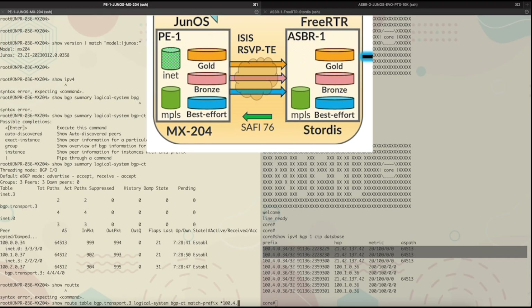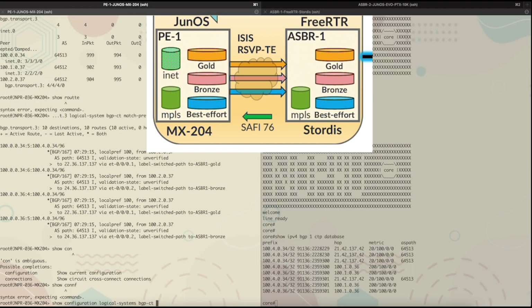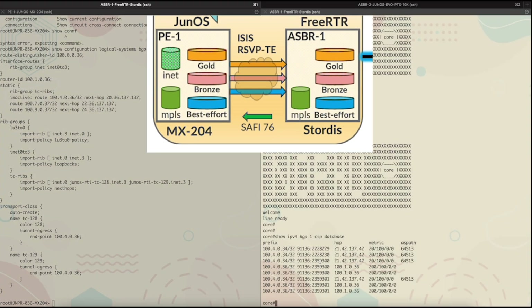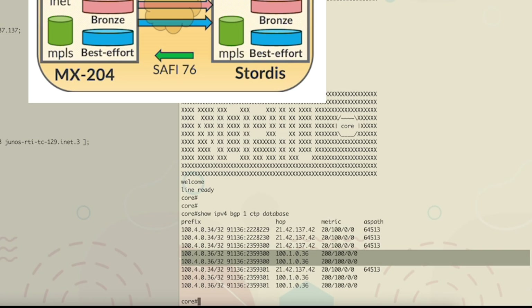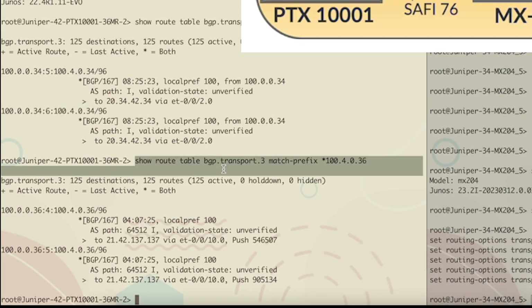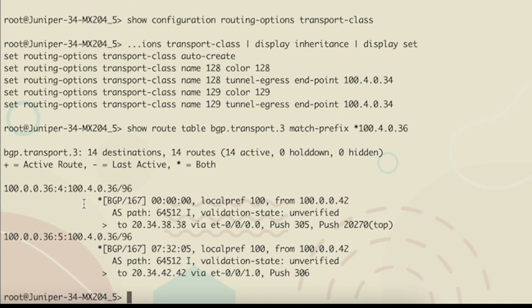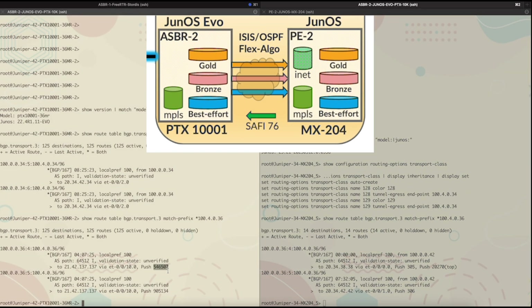On the PE-1 console, we can see that 434 is mapping to gold and bronze. Similarly, looking at the route view in the opposite direction, the endpoint 1004036 is originated in gold as well as bronze. On the Freerouter console, the routes are received via the IBGPCT sessions between PE-1 and ASBR-1. Going further down to ASBR-2, Freerouter has provided labels 546507 and 905134 for this exercise. Going over to PE-2, the same command shows the prefix, and the routes have been relayed on to PE-2, so there are end-to-end advertisements being made.